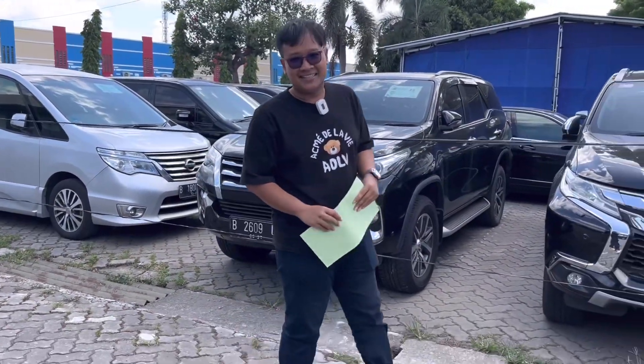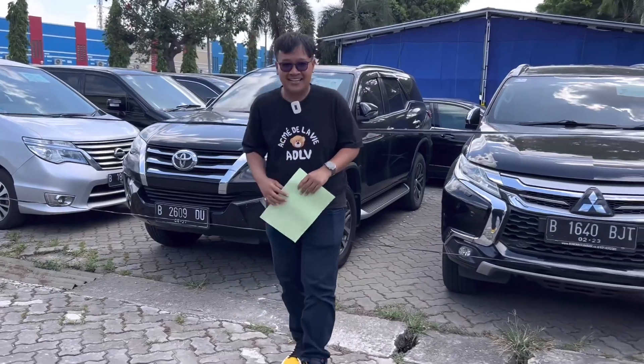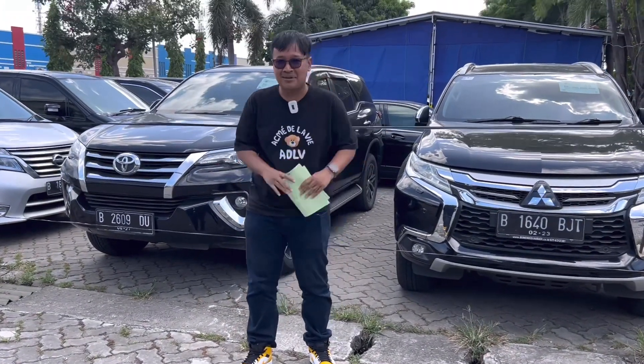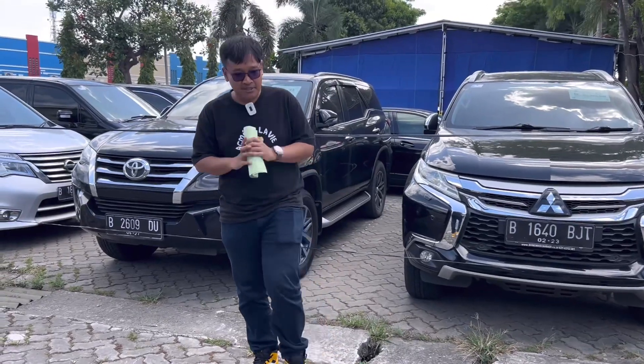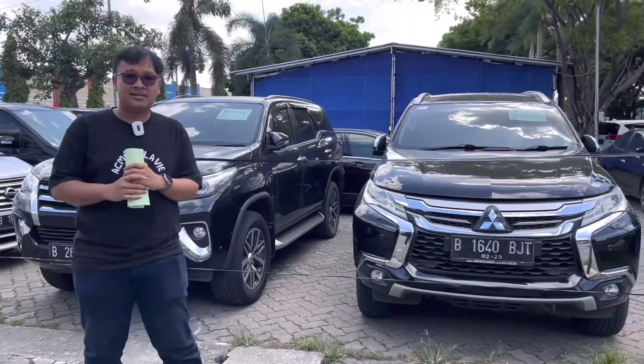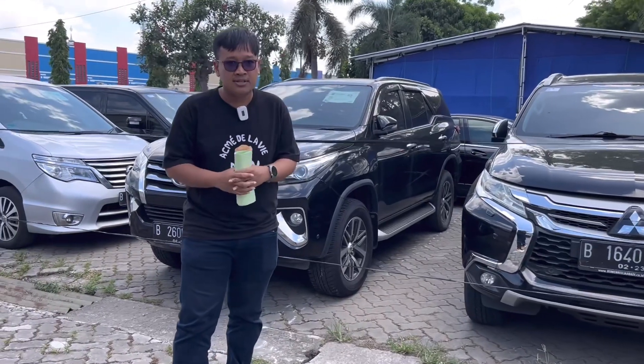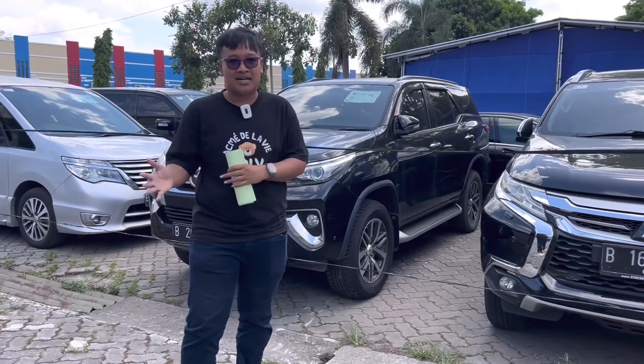Hello everyone, welcome back to the YouTube channel, I'm Andre. Today I'm not alone — I'm here with a narasumber. This is special: we're going to explore Otomas, located in the Cakung area of Jakarta Timur and Bekasi.